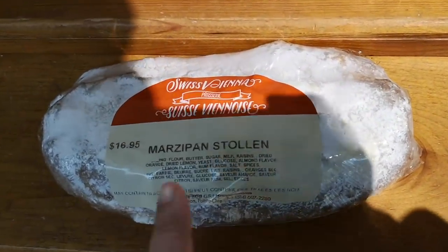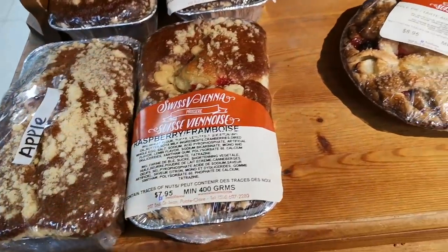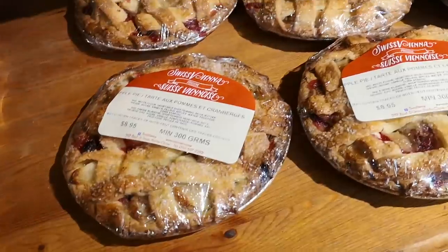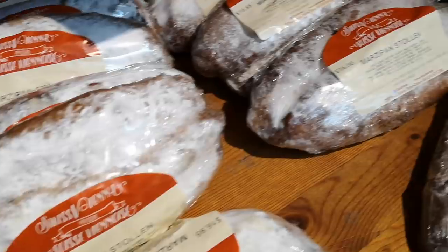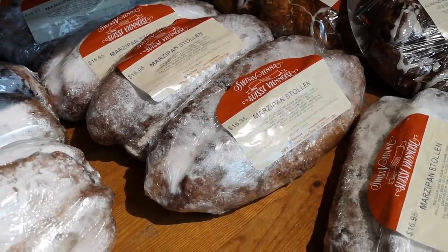Someone called the cops — this marzipan is stolen! They seem to have quite a few kinds of desserts. Apple pies. If you've ever tried any kind of Venetian desserts, let me know which one is your favorite. This one really seems interesting. I love marzipan.